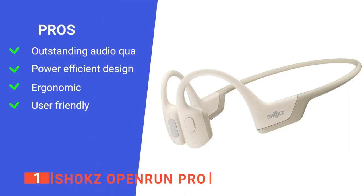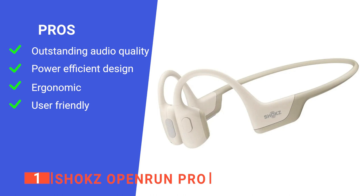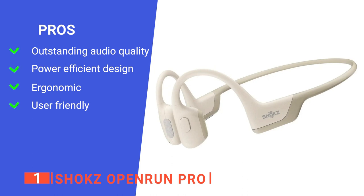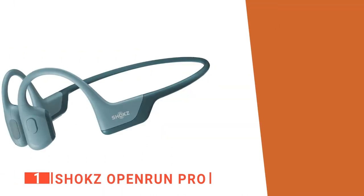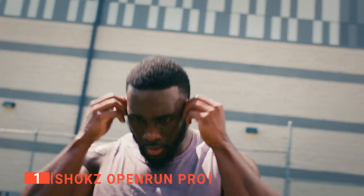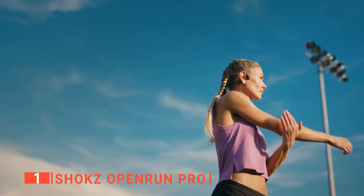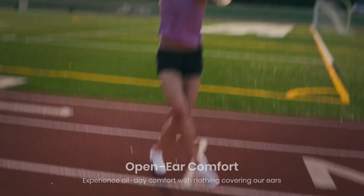Its pros are: its sound quality is undeniably good, both in over-ear and in-ear mode. It offers 10 hours of battery life and can be charged rapidly in just 5 minutes to provide 1.5 hours. It's light and comfortable to wear, stays on your ear without falling out, and it has a large control button making it easier to adjust the volume, skip tracks, and power. However, the proprietary charging port can be a hassle to use. The Shox OpenRun Pro are the most advanced and safest bone conduction headphones for running, workouts, and other outdoor activities.